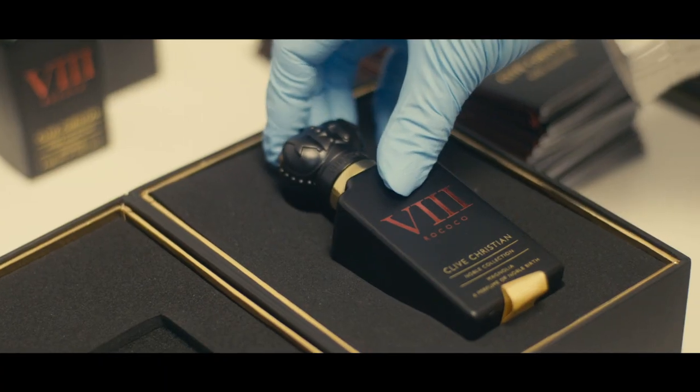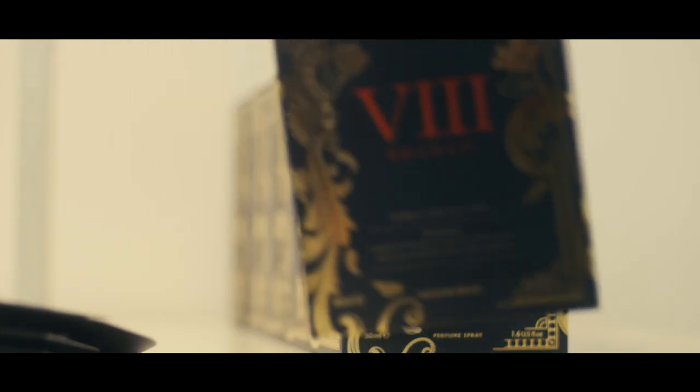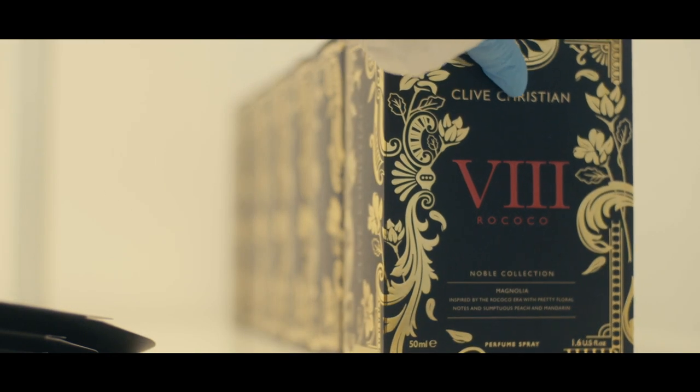Our dedication and love of scent runs into obsession. At Clive Christian Perfume, we live that obsession through every one of our perfumes.